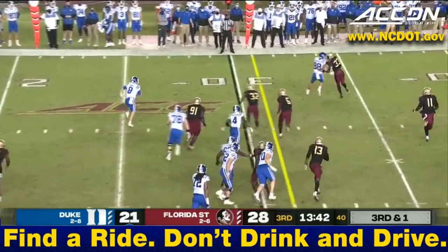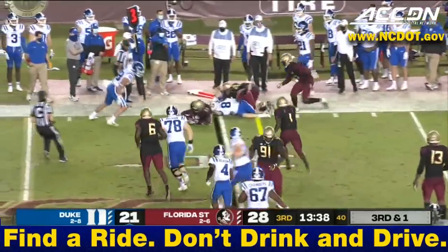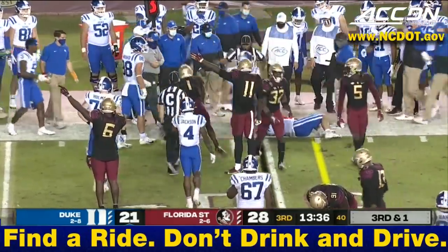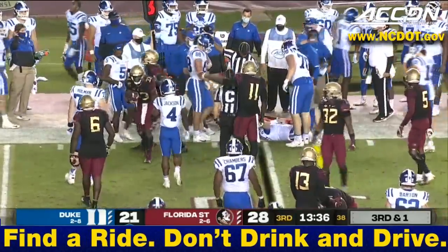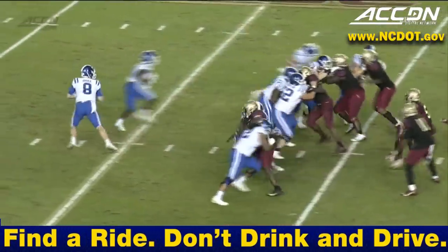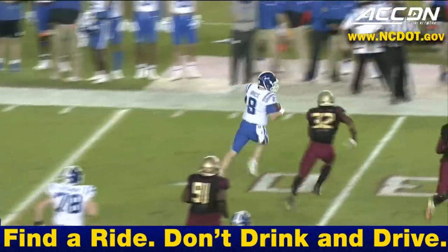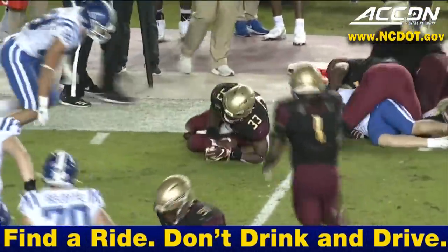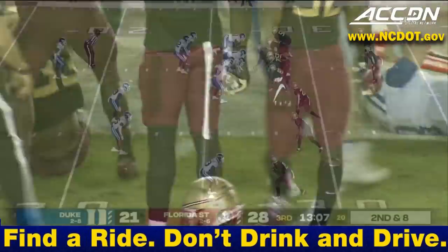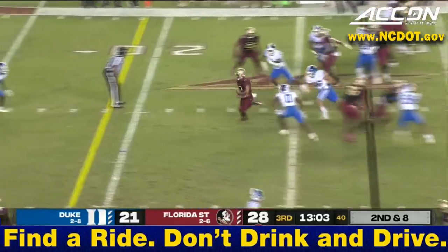Florida State looks like they want to bring pressure. Price now can he get a run with his legs? Gets hit hard at the marker — ball comes out! Florida State recovered the fumble. It's a fumble, recovered by the Noles — take a look at the end of this play. Big number 44 Brandon Gantt — a TFL, an interception, and a forced fumble in this game!